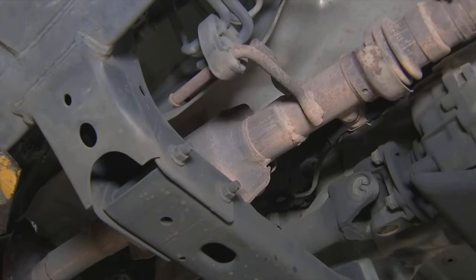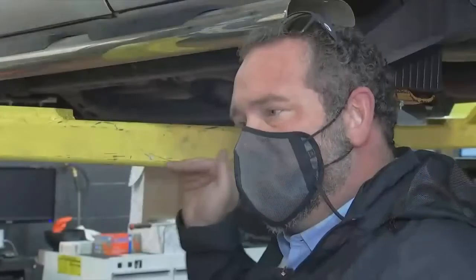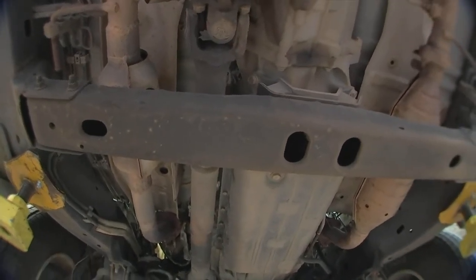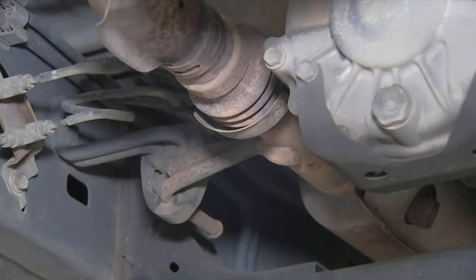The catalytic converter is a hot commodity for thieves looking for extra cash and an easy target. It's really easy to get up underneath one and remain obscure. Chattanooga police took reports on 36 catalytic converter thefts in January alone. The car part is in place to protect a vehicle from harmful emissions.